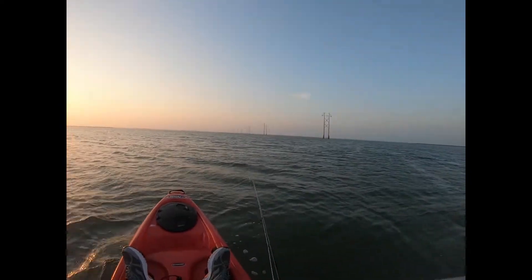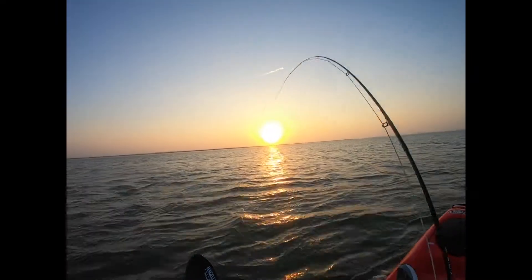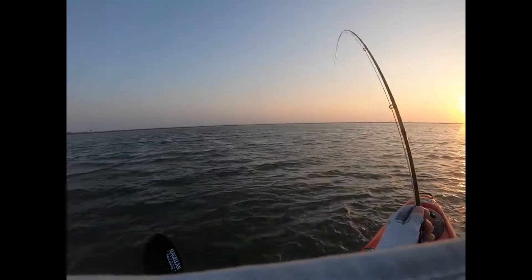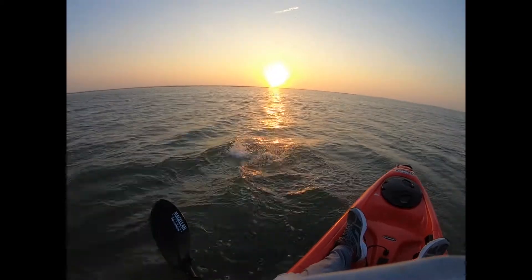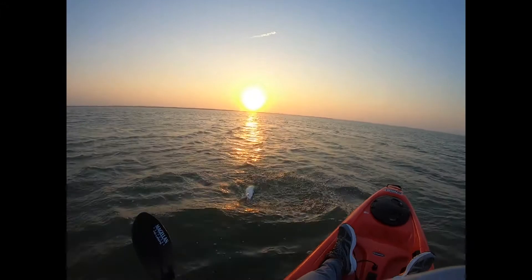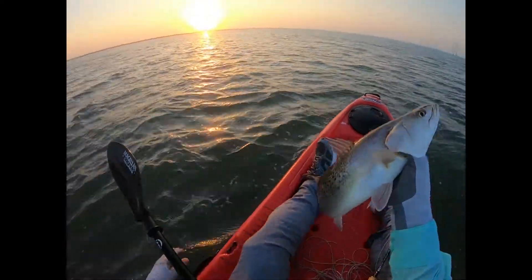There we go — right there. We got what feels like a red. We were just too shallow before. Yeah, that's a red... little rat red. Oh no — is that a trout? That's a trout! Holy cow, what a monster trout! I thought that was a red. Oh my gosh, check that out — that is a monster speckled trout!